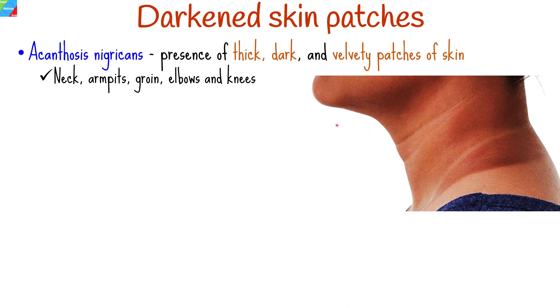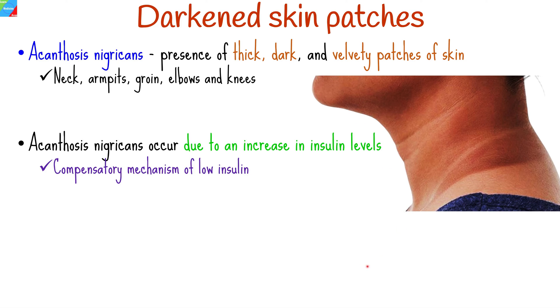These patches typically appear in areas such as the neck, armpits, groin, and sometimes the elbows and knees. The darkened skin patches in acanthosis nigricans occur due to an increase in insulin levels in the blood. Insulin resistance, which is a hallmark of type 2 diabetes, leads to higher insulin levels as the body tries to compensate for the decreased effectiveness of insulin.